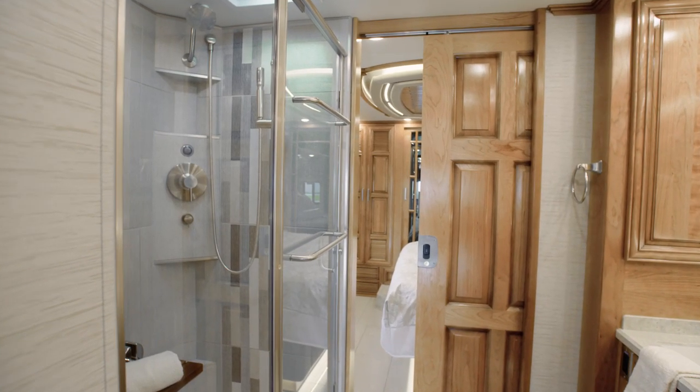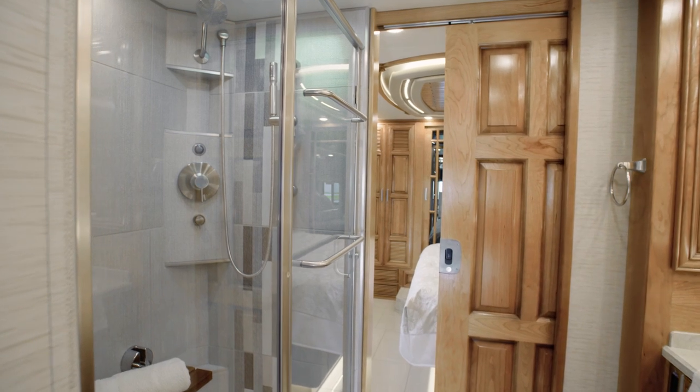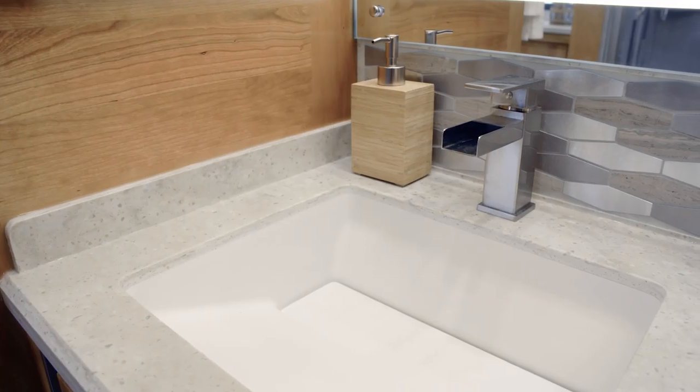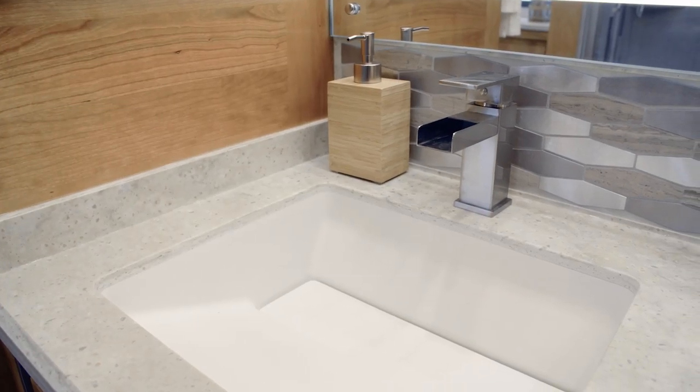In the master bathroom of floor plan 4559, you'll find a glass door shower and a dual-sink vanity with super-polished countertops, highlighted by a hand-laid tile backsplash.